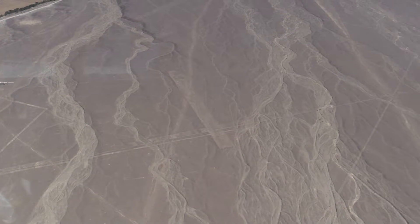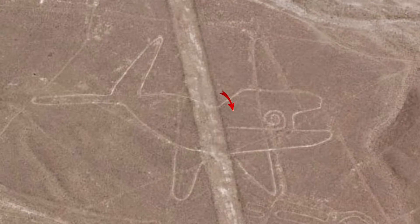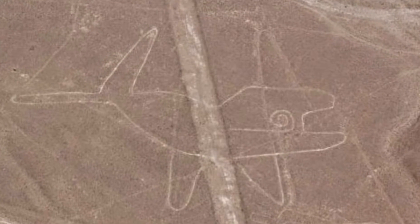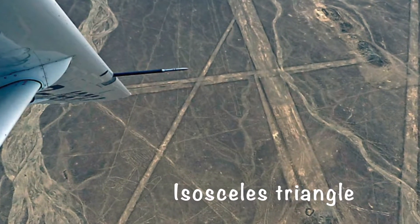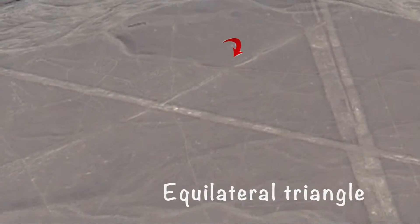The first geoglyph that appears is a whale. It was first difficult to see, but as the plane dropped down, we could clearly make out its shape. The plane banks to the right and now we could clearly see triangles — one shows a perfect isosceles triangle with two equal sides, another shows an equilateral triangle with three equal sides.